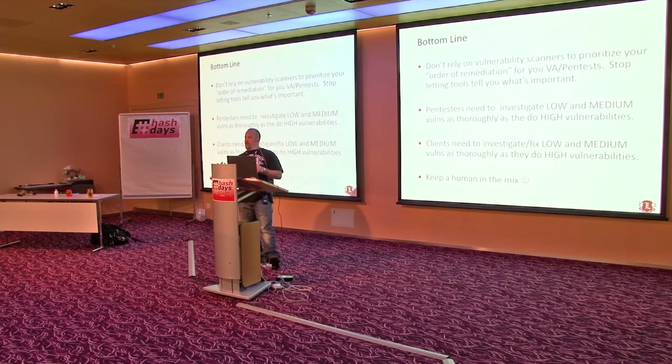Bottom line: don't rely on vuln scanners to tell you everything that's ownable. Pen testers need to investigate your lows and mediums as thoroughly as they do the highs. In turn, your clients need to do that as well. And keep a human in the mix.